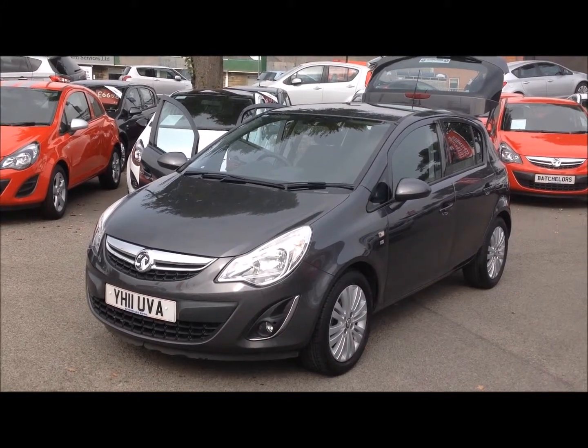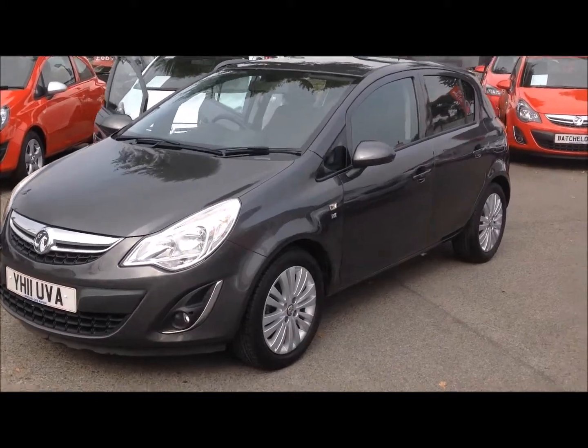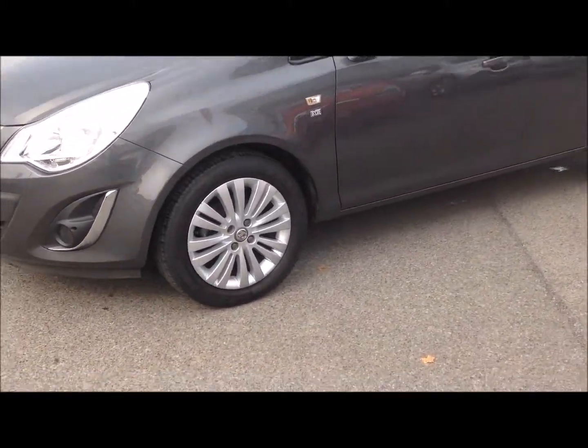Hello and welcome to Bachelors of Ripon Vauxhall. Here we have a Vauxhall Corsa 1.4 X-Sight on an 11-reg, finished in grey. As you can see, this car has alloy wheels and it's also a five-door car.